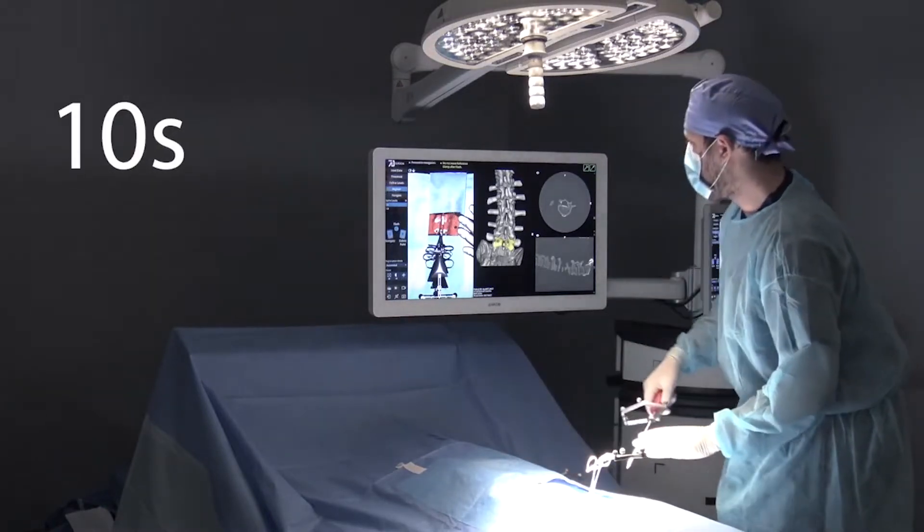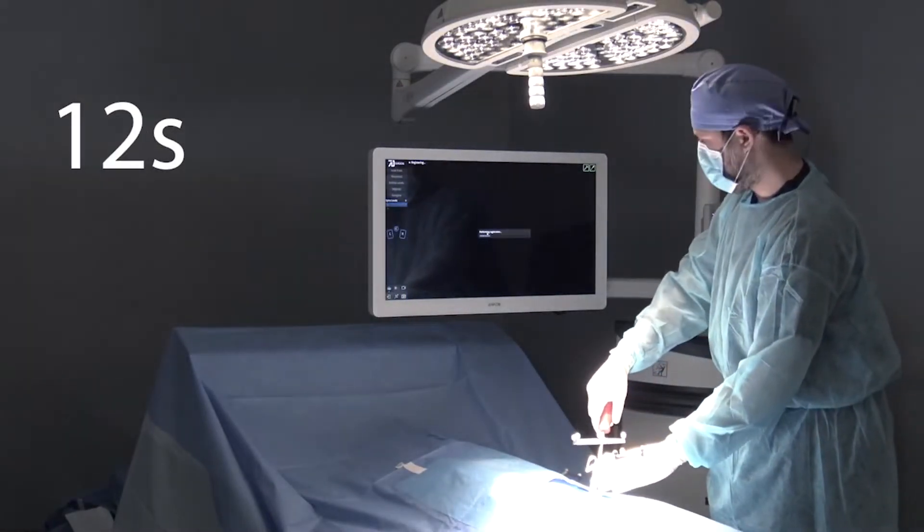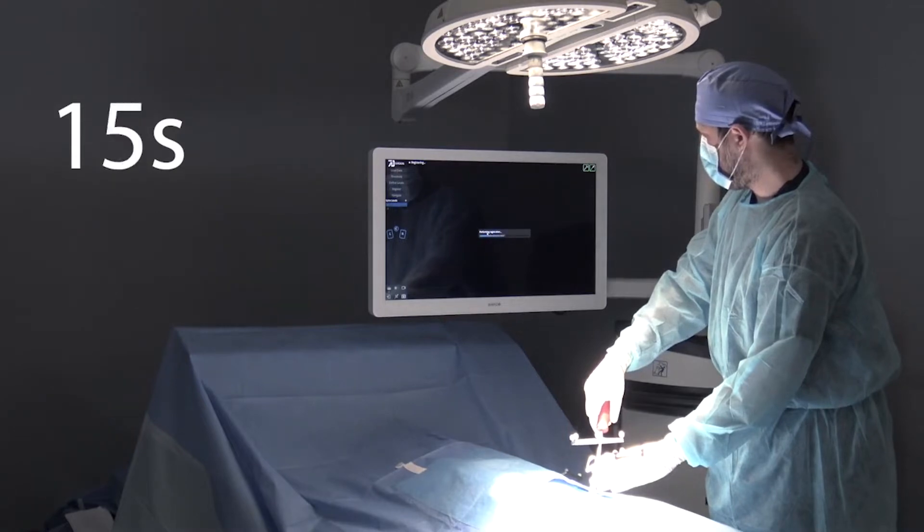That idea allows us to take a registration process that previously could take 15, 20, 30, or 40 minutes down to less than 30 seconds.